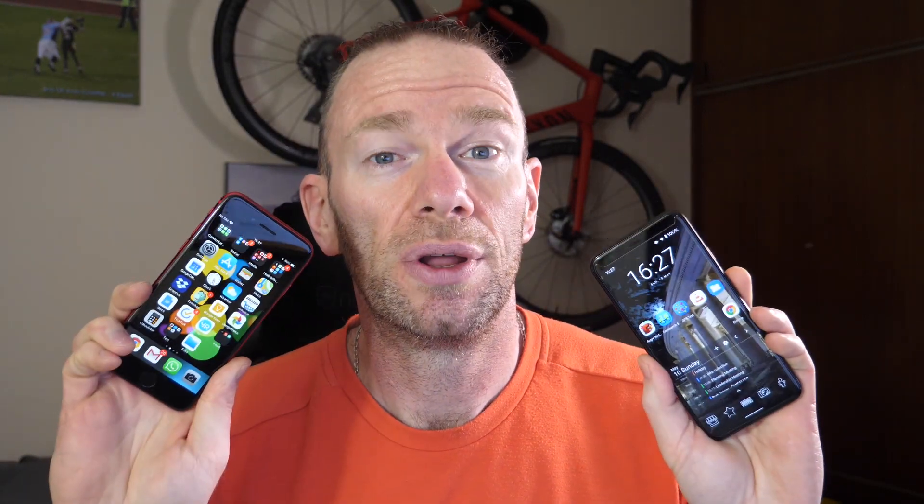So I thought, well, let's have another first and do a cross-platform head to head against my Pixel 4, which is what we're doing today.